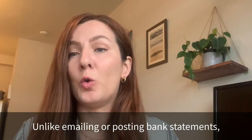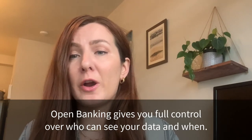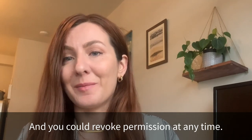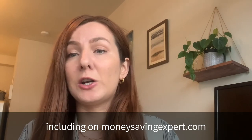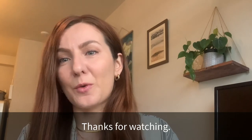Unlike emailing or posting bank statements, open banking gives you full control over who can see your data and when, and you can revoke permission at any time. I hope that this has helped you better understand open banking, but if you're still feeling unsure, there are some great resources available including on moneysavingexpert.com, so we'll leave a link below. Thanks for watching.